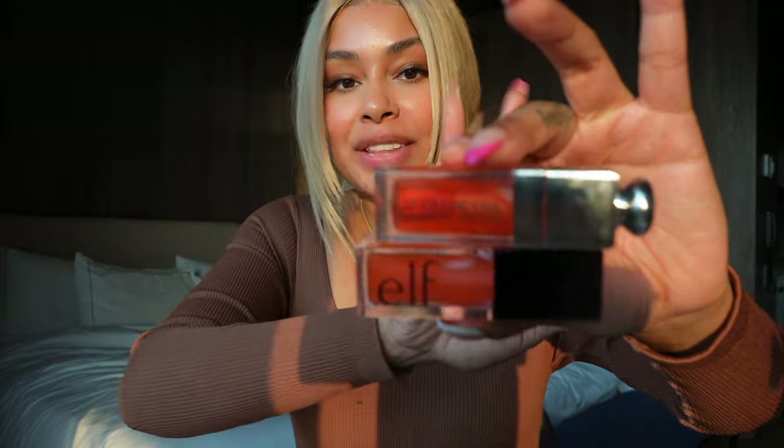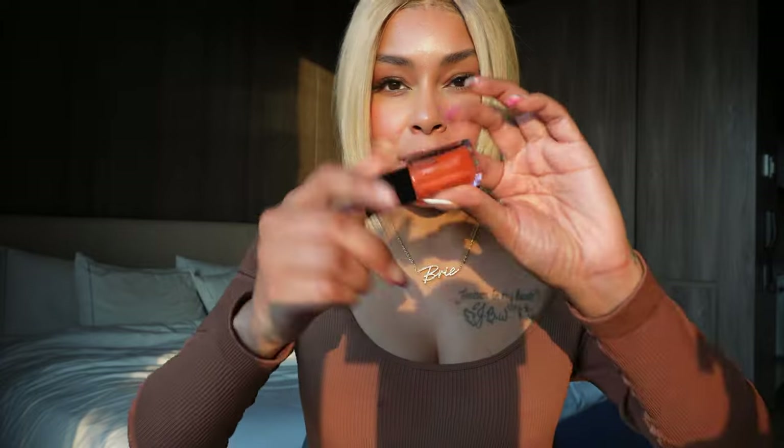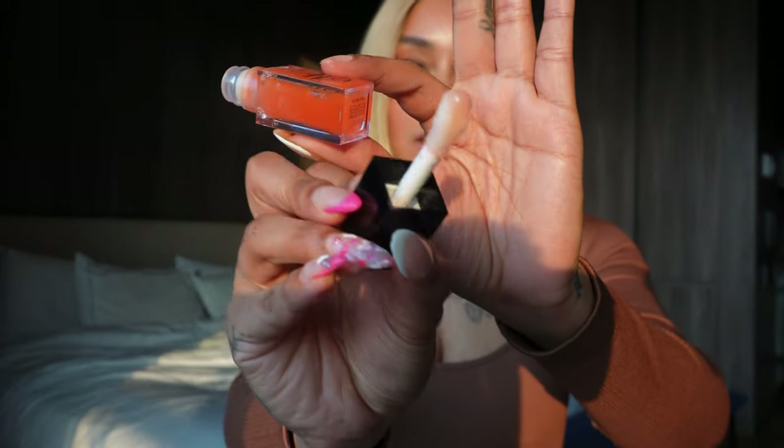The next Elf color is Coral Fixation. I feel like this is the closest to the Dior. It's very sheer, a little bit more milky than the Dior, but still very pretty. Since the Elf wands are white, you can see the color a little bit more. Honestly, so far I just really can't tell the difference between the Elf and the Dior. Here's the Coral Fixation for the Elf.